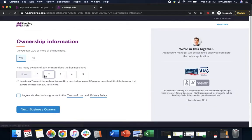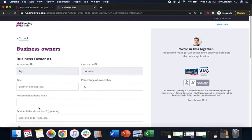Next it asks: do you own 20% or more of the business? How many owners own 20% or more does the business have? Click the number most applicable — in my case, one. Then it says: I agree via electronic signature to the terms of use and privacy policy. After filling out all of this information, click Next to business owners.